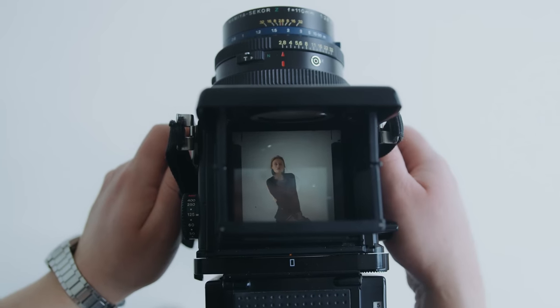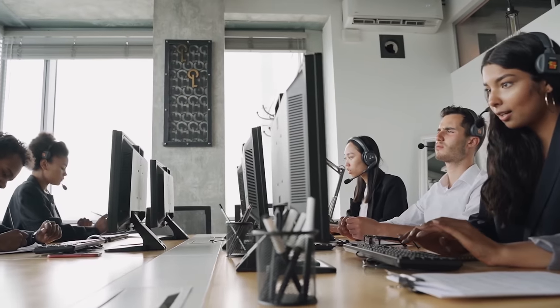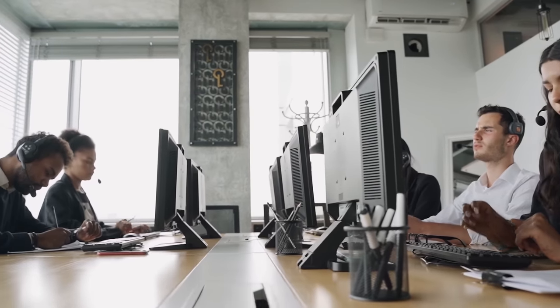When you go to the exam center, arrive early. They'll take a passport photo of you, search you to confirm you have no foreign materials, and give you a locker for your belongings. It's computer-based with a headpiece. They'll first give you about four trial questions so you know how to use the computer, then your main test begins. You can raise your hand if you have any issues. When you receive an email with a reference number, that means you've passed.